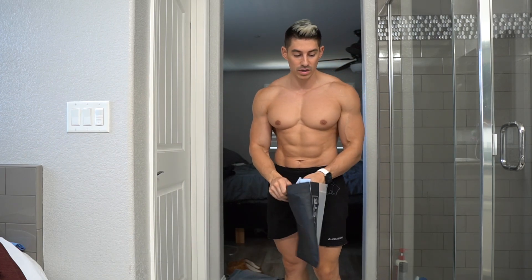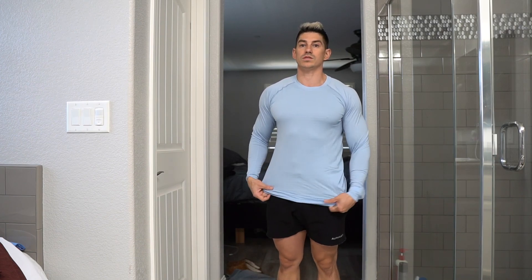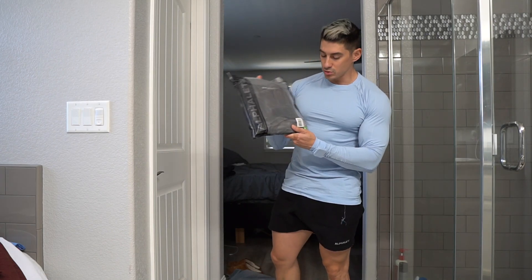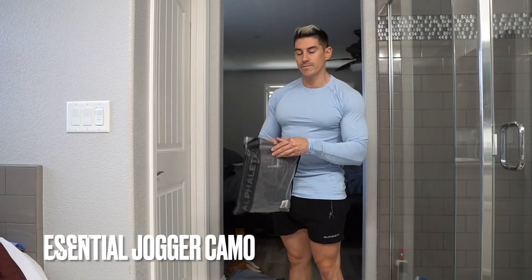Next up is a long sleeve men's hero — this is exactly the same material as that short sleeve I tried on earlier. You can see it's a pretty loose fit. I've still got love for this material. Done one of these try-on hauls since early 2019. Also have the essential jogger in size medium, black camo.